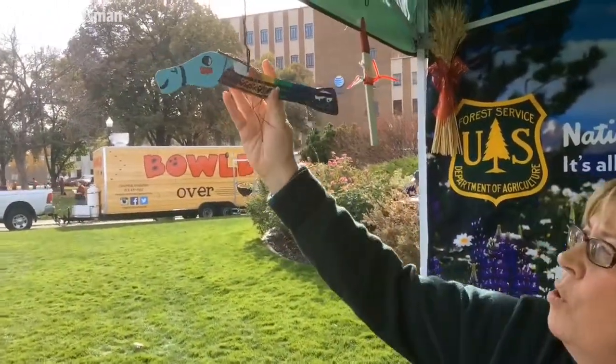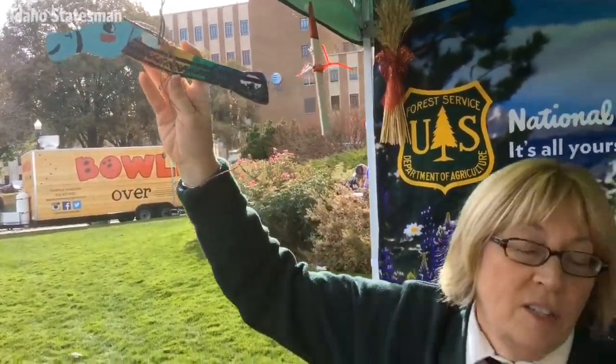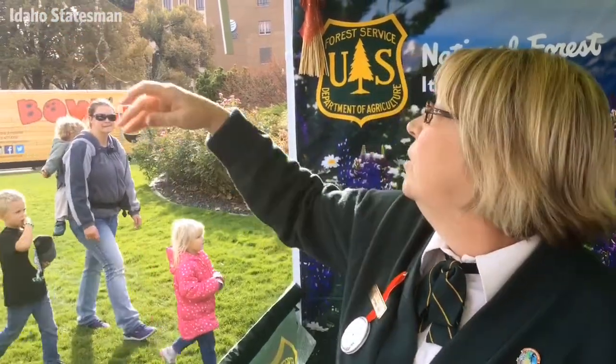This is the Appaloosa horse. The Appaloosa is the state horse, and these were made by all of the Nez Perce tribal members up around Lapwai and on the reservation. They're very, very cute.